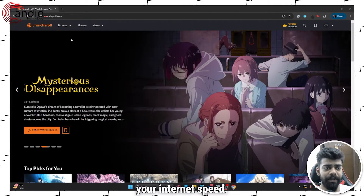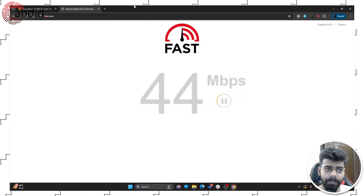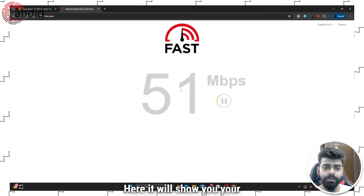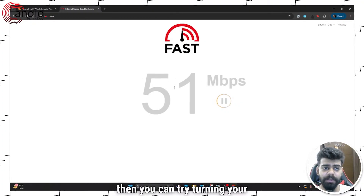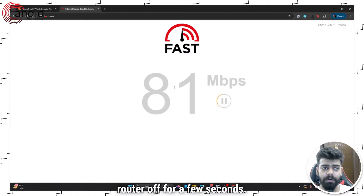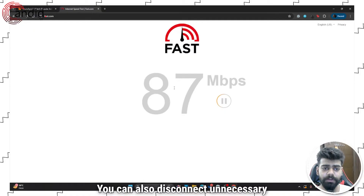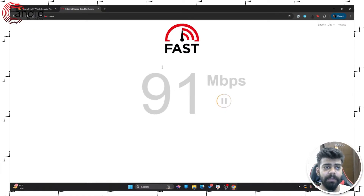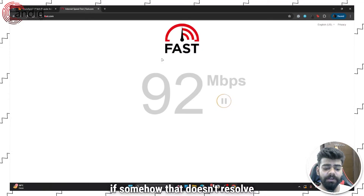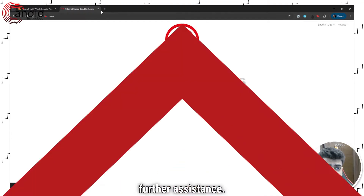Let's start with checking your internet speed. For that, use websites like fast.com. It will show you your internet speed, and if you are not getting enough speed, you can try turning your router off for a few seconds. You can also disconnect unnecessary devices that are consuming data. If that doesn't resolve the issue, then you can contact your internet service provider for further assistance.